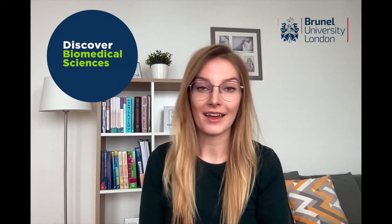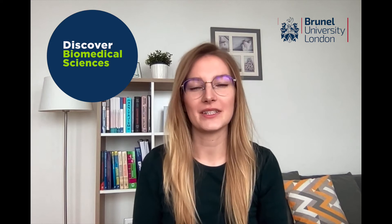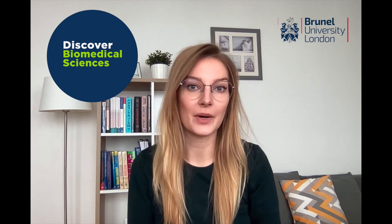Hello everyone, my name is Julia and I'm a final year student at Brunel University London studying biomedical sciences. If you clicked on this video it means you'd like to learn more about the placement experience you can gain as a part of the course.